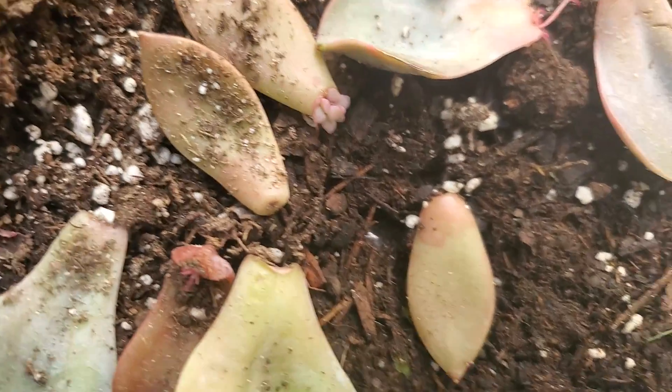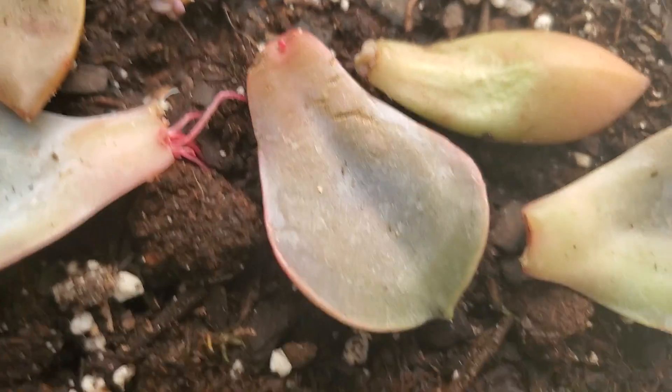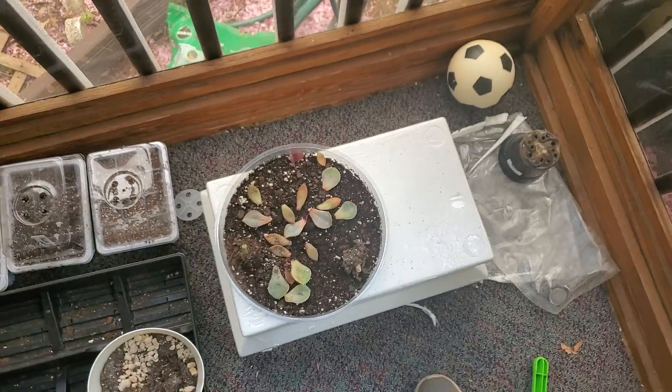These are actually propagating — look at that. This one with the long roots probably won't do anything unfortunately, but you have this one, this one, and this one. There are your baby succulents. I'm surprised I was actually able to do that.